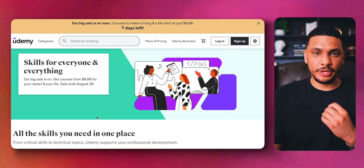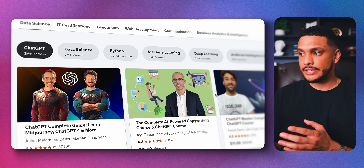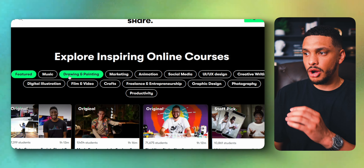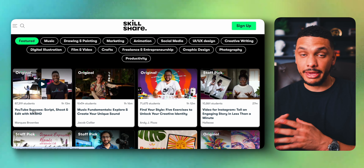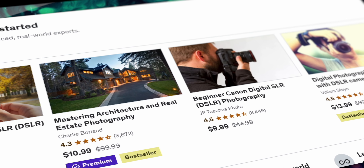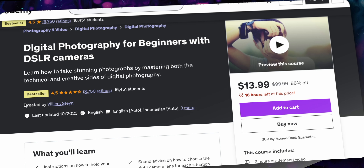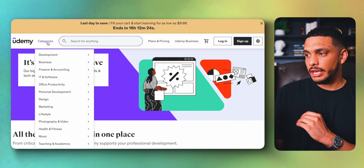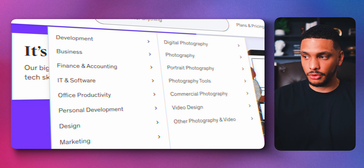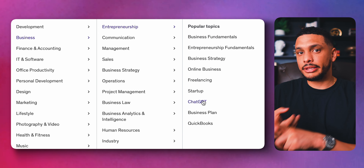Something else to consider if you have a lot of knowledge in a certain topic is creating online courses on sites like Udemy and Skillshare. You don't even have to be an expert — as long as you know a little bit more about a certain topic than most people, you can make courses and sell them online and make a really good living. A site like Udemy gets tens of millions of visitors every single month, and these people visit to buy courses. There are so many different subjects you can teach — there's definitely something in here that you're already good at or can quickly learn on YouTube.